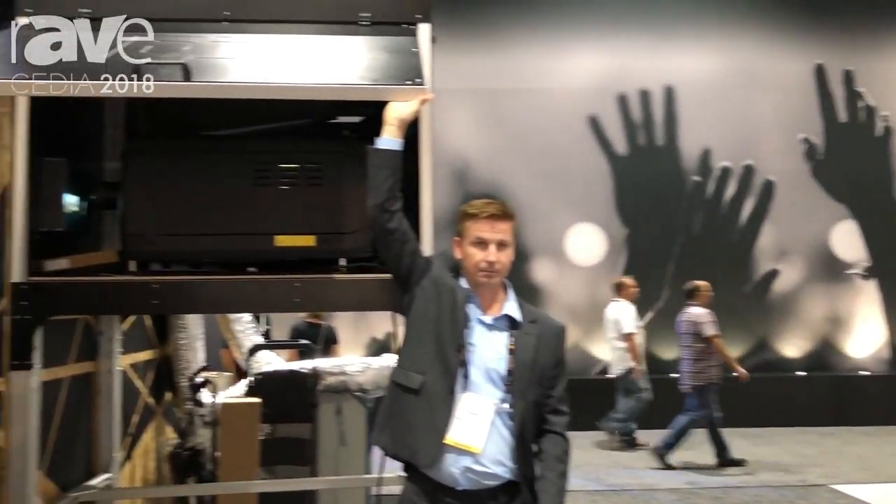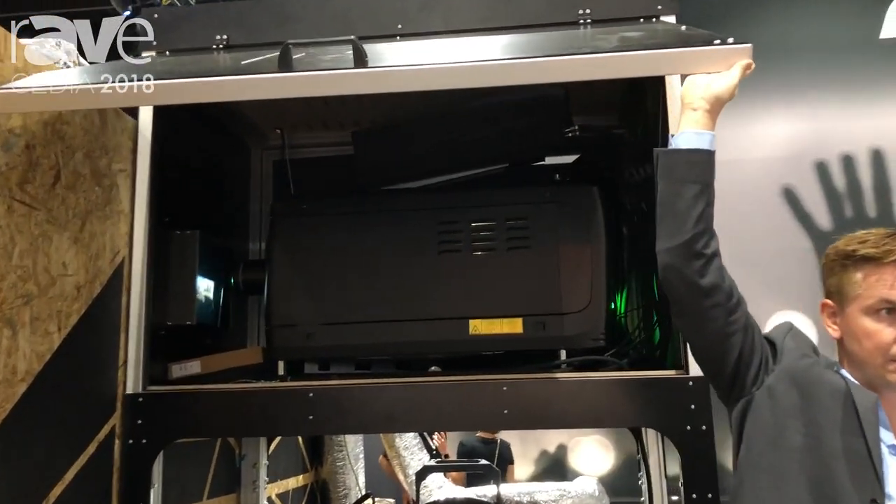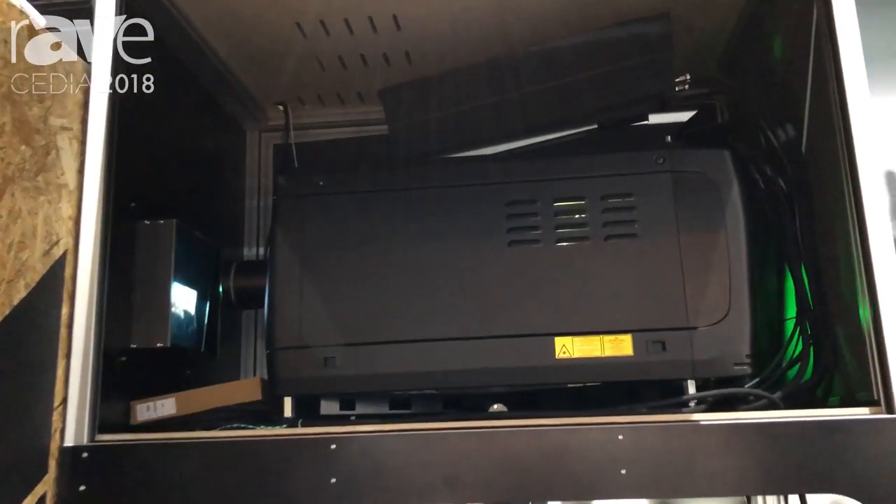We are now at the Cinema Partners booth 3615. This is our Prometheus 3 — one of the projectors I probably have the most conversations about with our custom integrators right now.